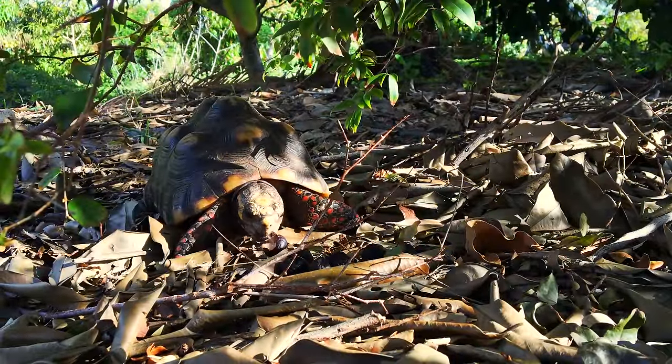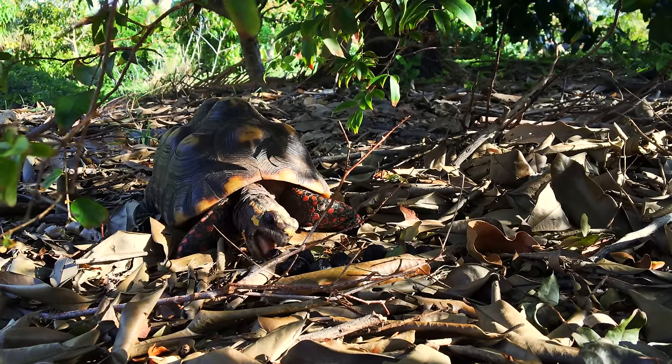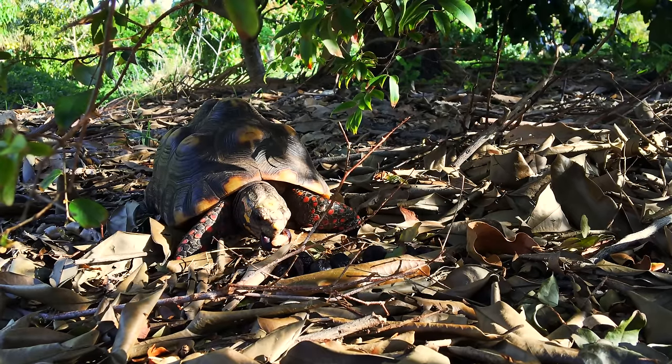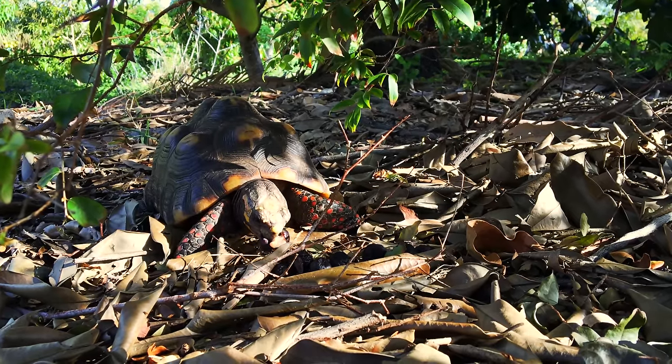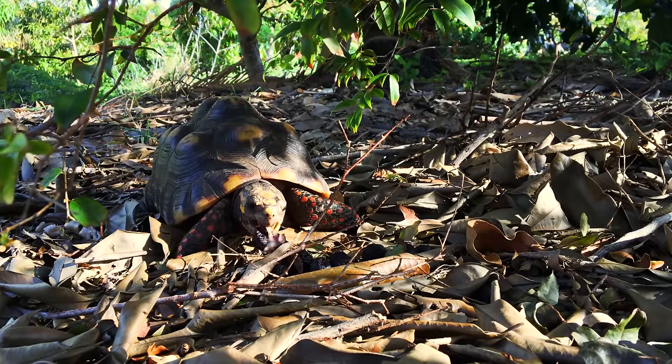You can imagine during fruiting season that a tree in the wild could have hundreds of fruit underneath it, and the tortoises would smell that fruit and gather underneath to eat it and generally clean up the area.